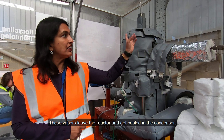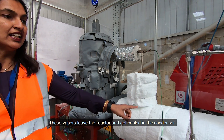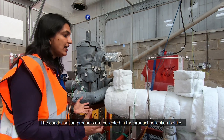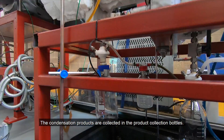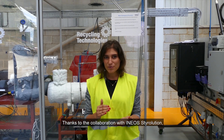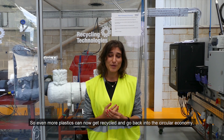These vapours leave the reactor and then get cooled in the condenser. The condensation products are then collected in product collection bottles. Thanks to the collaboration with INEOS Tyrolution, we are proud to say that we are achieving excellent results with high styrene yields. So even more plastics can now get recycled and go back into the circular economy.